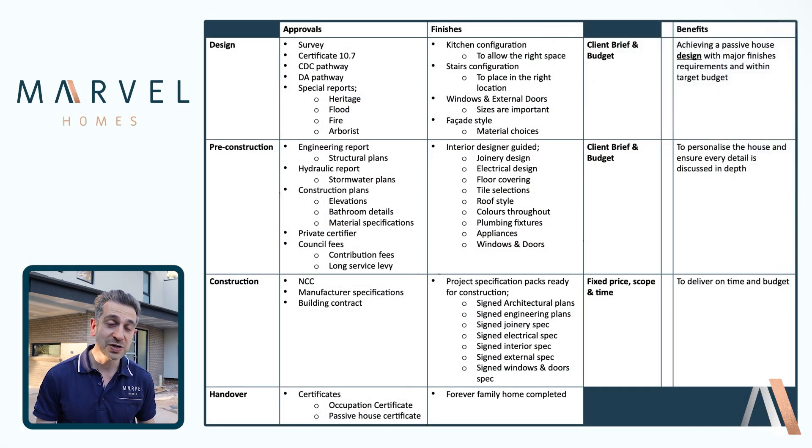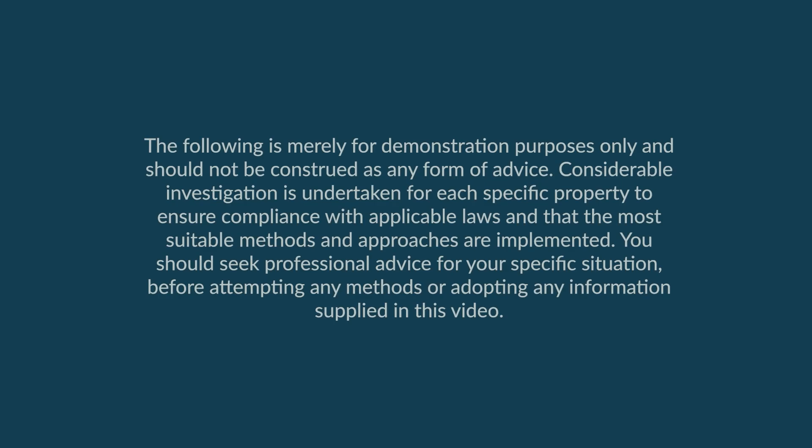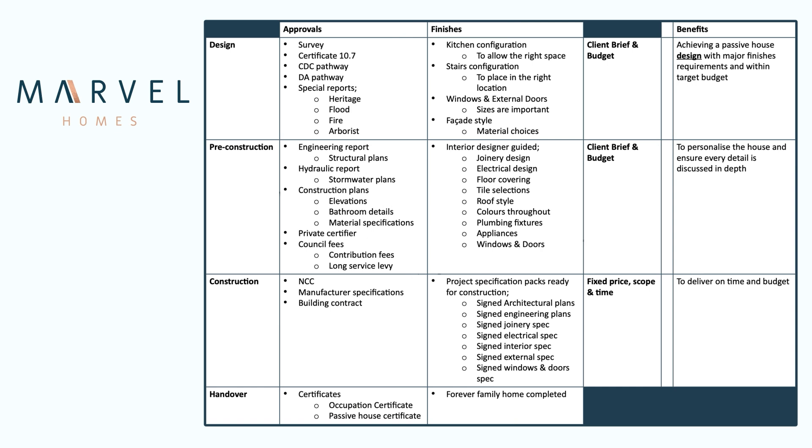Welcome back, guys. Another video where we're here on site with our passive house, covering what it takes to build one of these. Today's topic is about the holistic approach before you engage anyone. What I've got here is a matrix — on the left-hand side we have design, pre-construction, construction, and handover; at the top we have approvals and finishes.